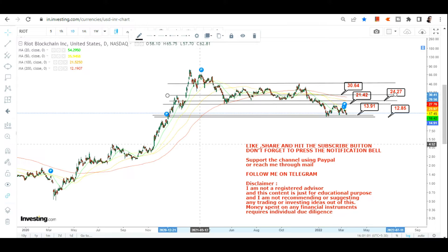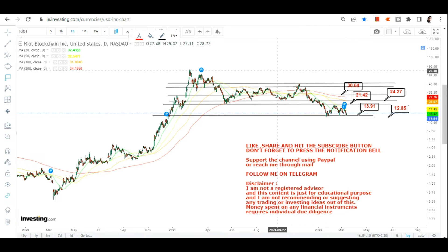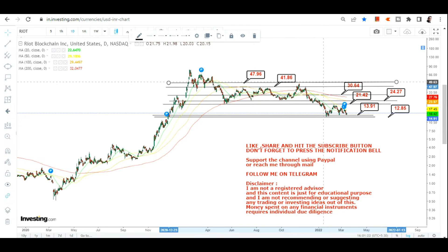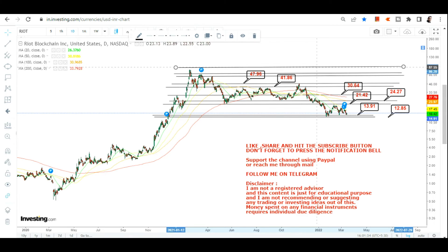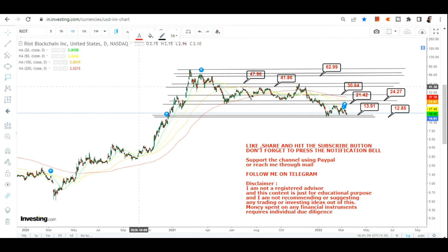From the highs of the last one to one-and-a-half years to the current price, there is a lot to achieve on the upside. After 30.64 we have 41.86, then 47.96 or roughly 48 dollars. Moving toward the upper end of the range, we are looking at targets equal to the recent highs the stock made in February 2021. After 48 dollars, we have 62, 68, and 82 dollars on the upside over the upcoming weeks and months.